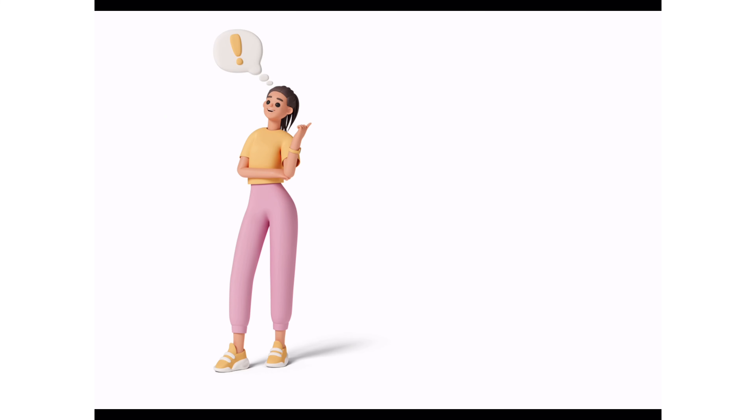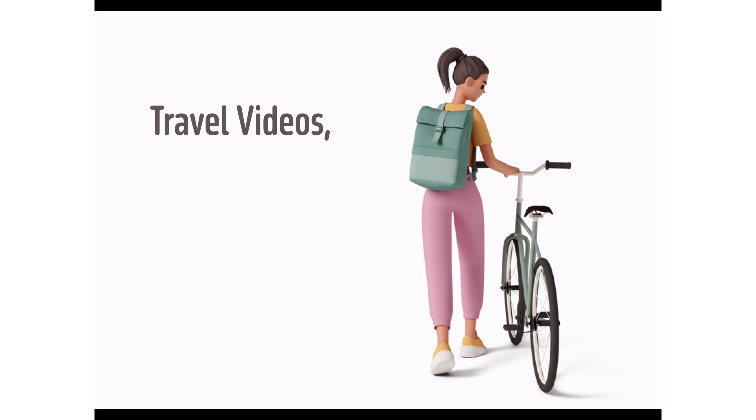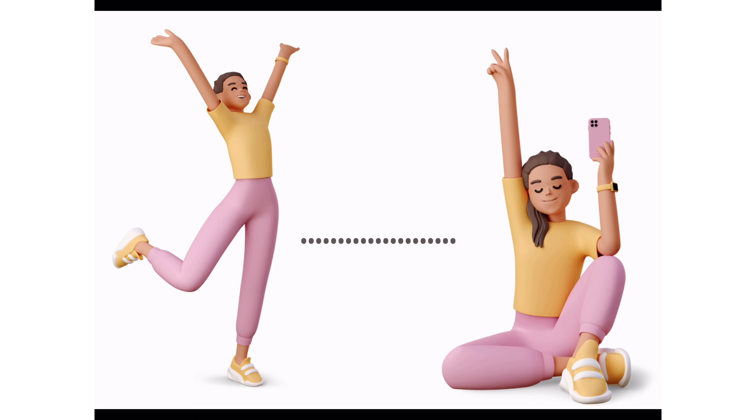Welcome to my channel guys, my name is Utandra. You will be able to watch fashion videos, travel content, cooking videos, food reviews, hauls, shopping videos, and very fun content, so always stay tuned. Thank you.